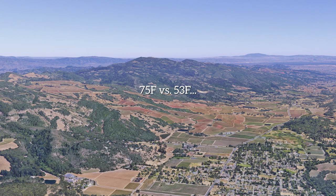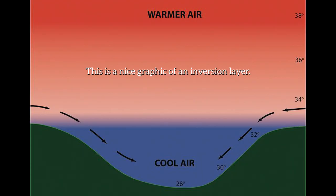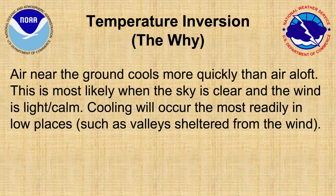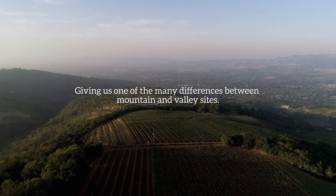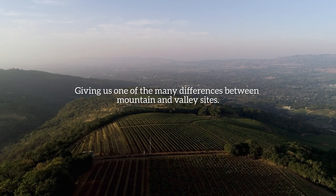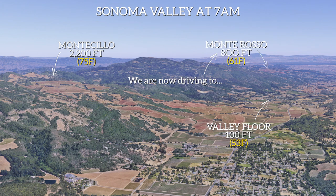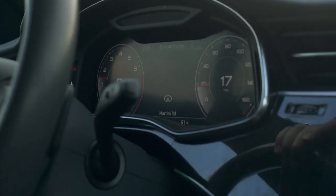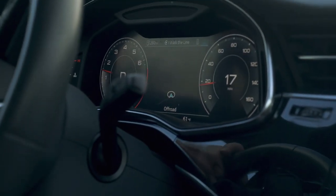Readings are climbing: 53, 54, 55, 56, 57, then 62, 63. Back down at 61 degrees here — so crazy that adding a thousand feet of elevation was literally almost 15 degrees warmer. We're at about 800 feet elevation here.